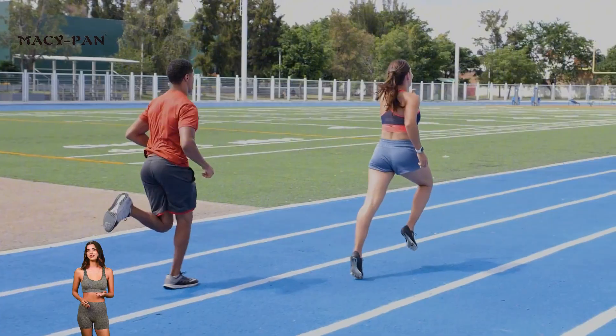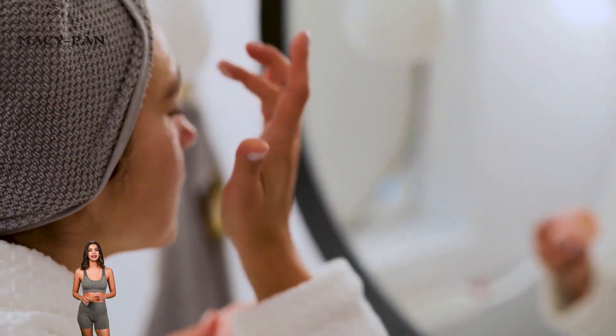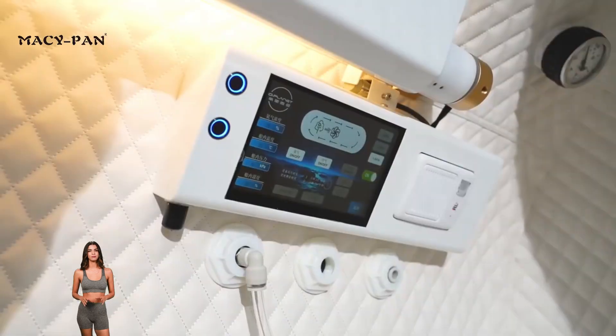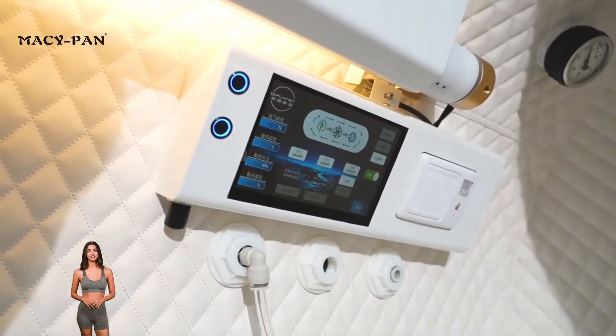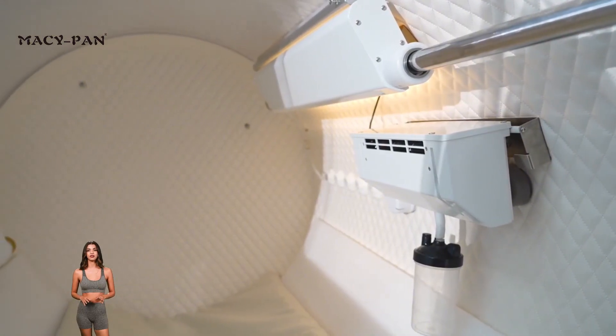Whether it's athletes looking to recover their physical strength quickly, users seeking anti-aging and beauty treatments, or patients requiring neurological rehabilitation and medical treatment, MaciPan's hard hyperbaric oxygen chamber provides a scientific, effective and safe solution.